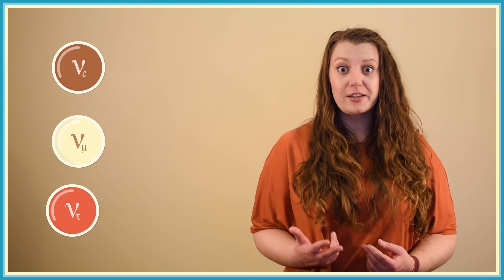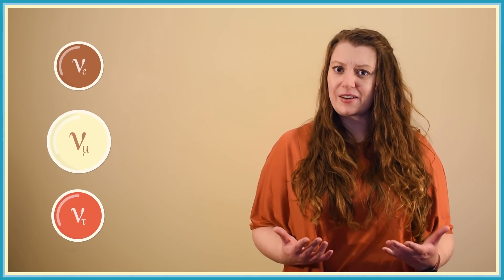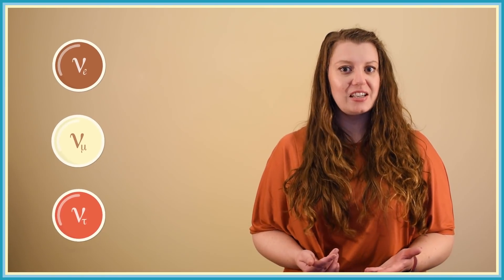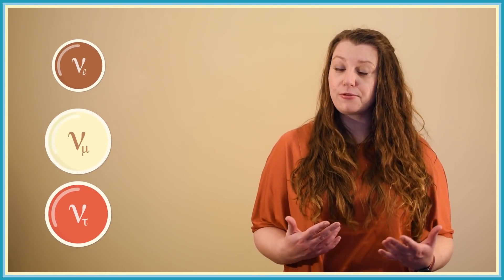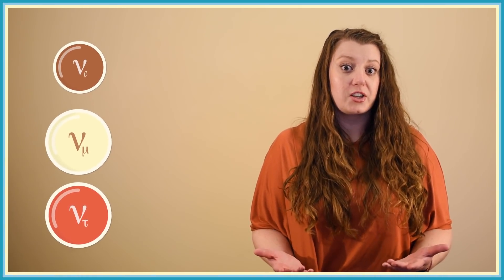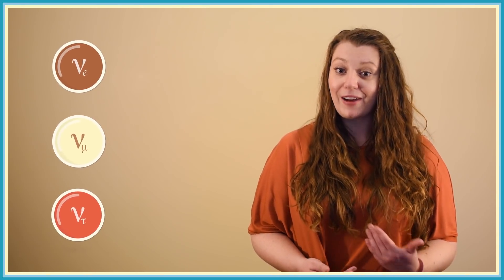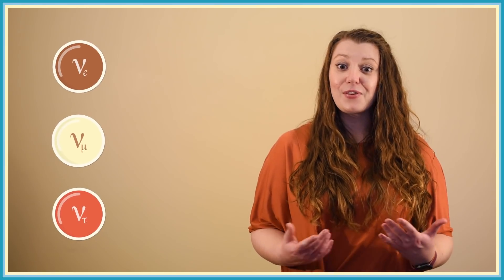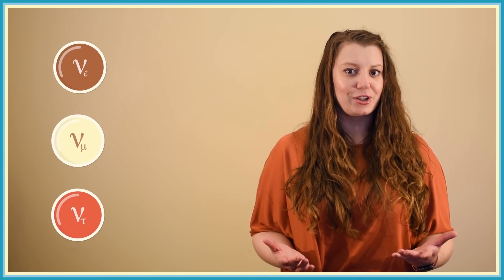Now, there are three different types of neutrino, so you might wonder: do the different types have different cross sections? It turns out we actually don't know the answer to that yet. Because muon and tau neutrinos interact a bit differently than electron neutrinos, it's entirely possible that their overall cross section could be different too. But that's an area of ongoing investigation — in fact, it's something that I'm hoping to research myself in the future. Even though we know that all neutrinos have tiny cross sections, the details are still a mystery.